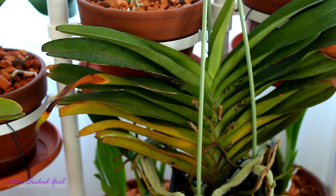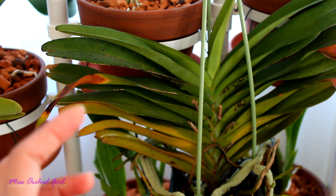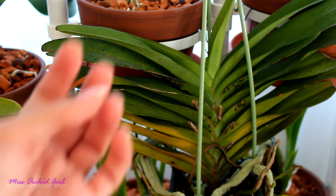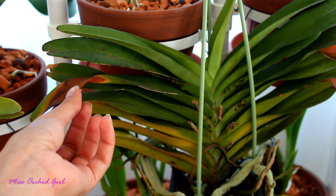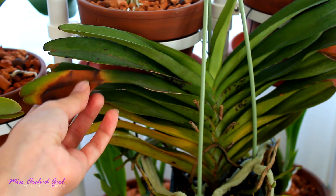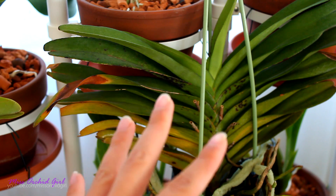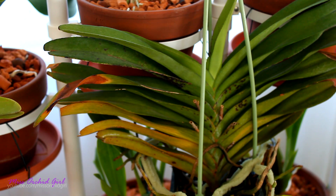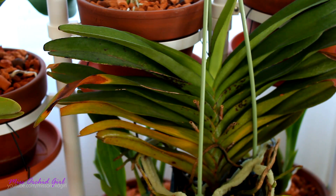In high temperatures, orchids tend to close their stomatas — particularly CAM orchids, which are the vast majority of epiphytic orchids — which perform gas exchange in the nighttime in order to prevent water loss through transpiration. So what happened was that the leaves of this orchid simply got so hot that the cell structure collapsed. This is a good explanation for why, for some people, orchids in dappled light do fantastically well, while for others in different environments, even dappled light is simply too strong and can burn leaves.